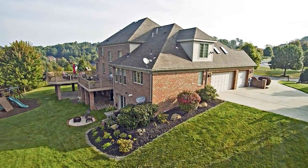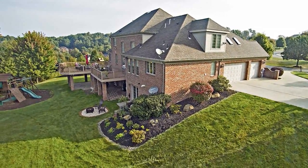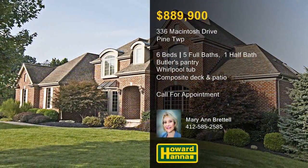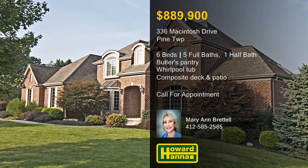The lower level features an expansive game room and exercise and theater rooms, and a composite deck and covered patio overlook the grounds. Homes like this one don't come along every day, so contact Mary Ann Brettel and arrange a full tour.